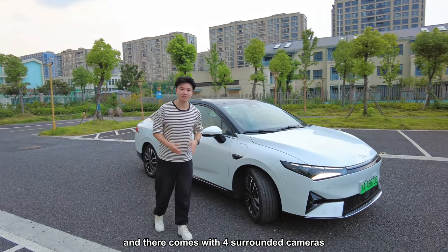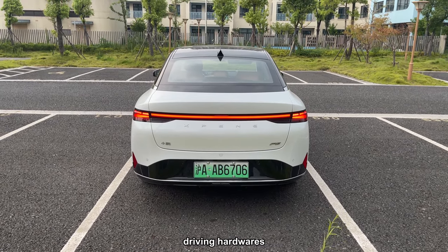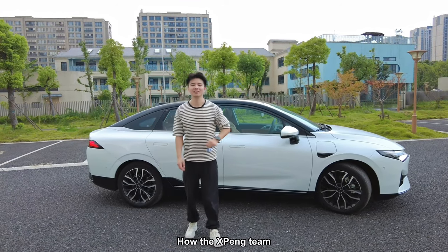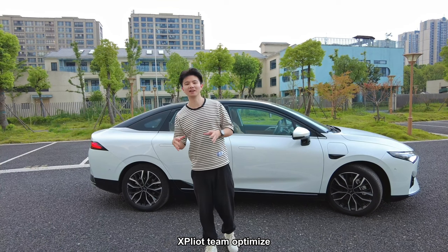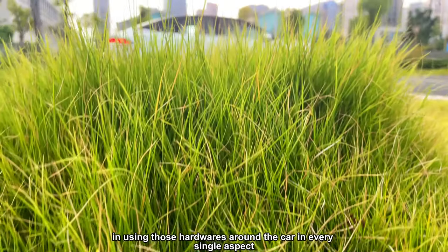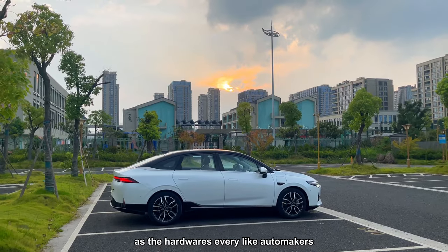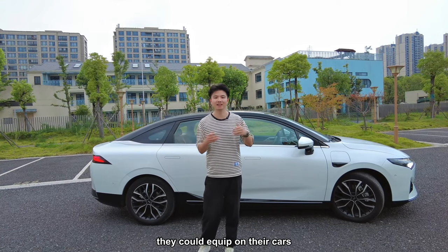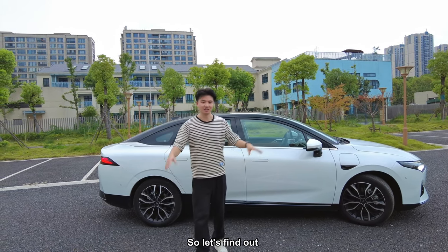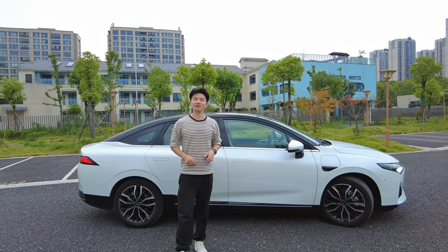It also comes with four surround cameras and nine high-sensing cameras — quite a decent amount of autonomous driving hardware. However, I think the more important thing is the software: how the Xpeng team optimizes the use of that hardware. Every automaker can equip hardware, but what matters is how they optimize the software. So let's find out how the Xpeng P5 performs for the VPAL.